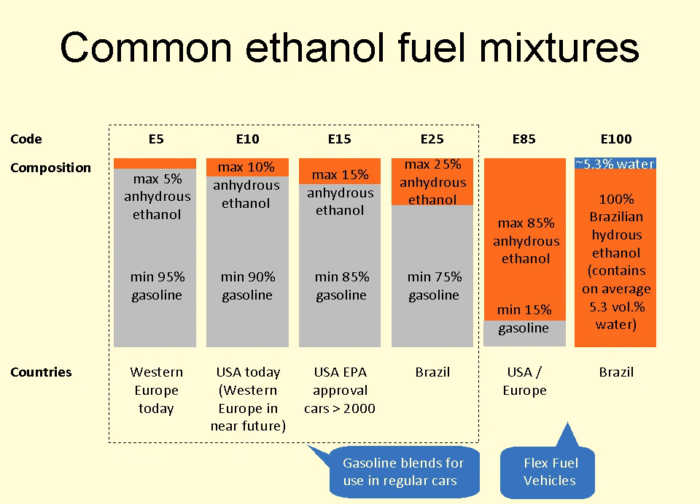ED-95 designates a blend of 95% ethanol and 5% ignition improver. It is used in modified diesel engines where high compression is used to ignite the fuel, as opposed to the operation of gasoline engines where spark plugs are used. This fuel was developed by Swedish ethanol producer SEKAB. Because of the high ignition temperatures of pure ethanol, the addition of ignition improver is necessary for successful diesel engine operation. A diesel engine running on ethanol also has a higher compression ratio and an adapted fuel system.